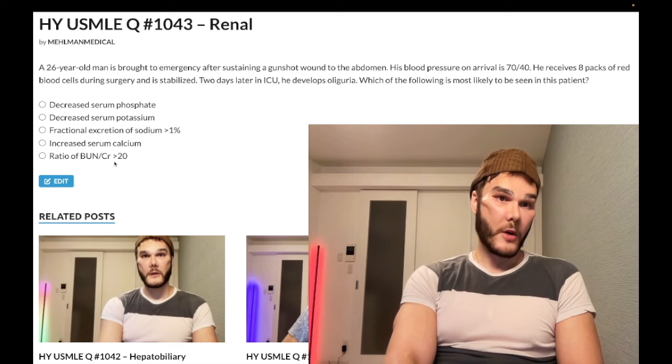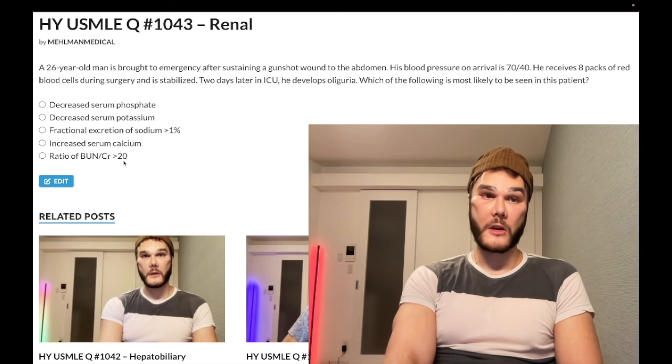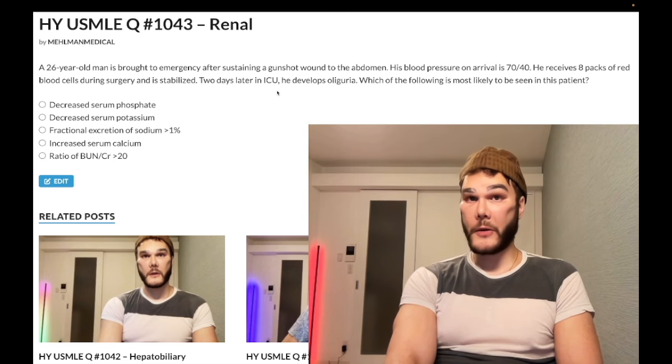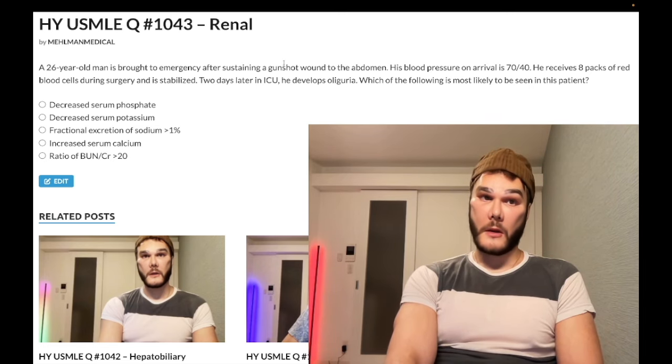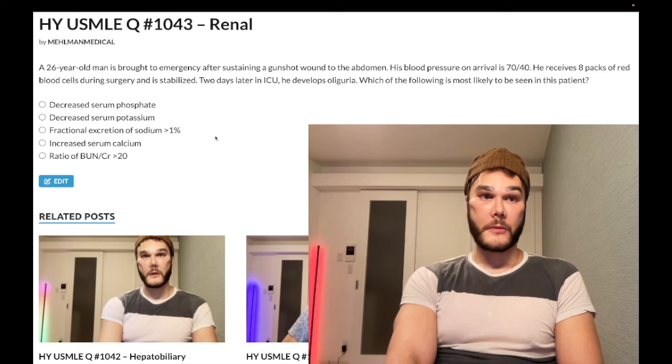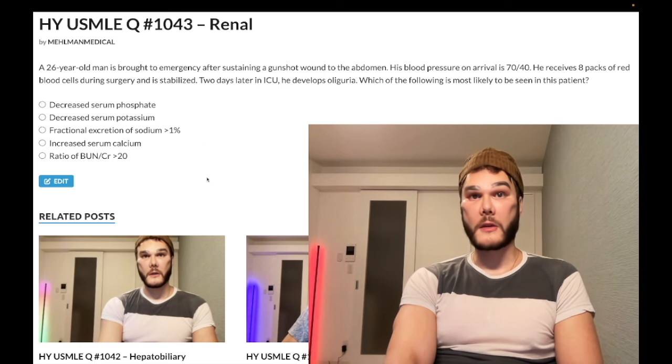Choice D — BUN/creatinine ratio greater than 20 — wrong answer. As just discussed, that would be pre-renal azotemia. In the setting of an acute drop in perfusion to the kidney it's going to be intra-renal, which is less than 20. Intra-renal and post-renal both give a BUN/creatinine ratio less than 20.